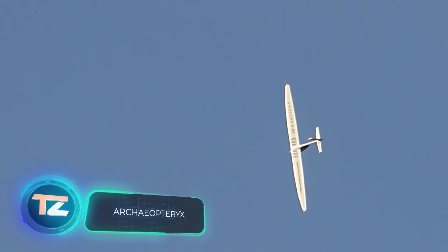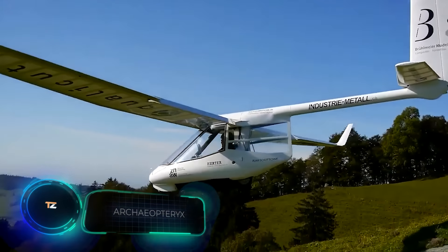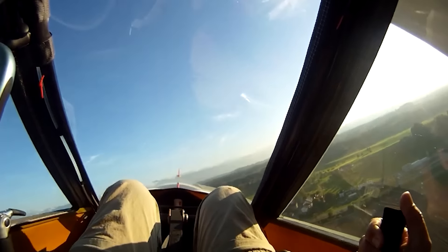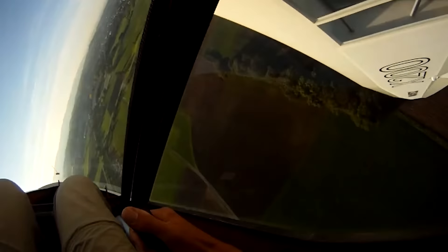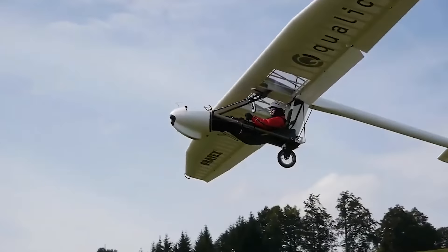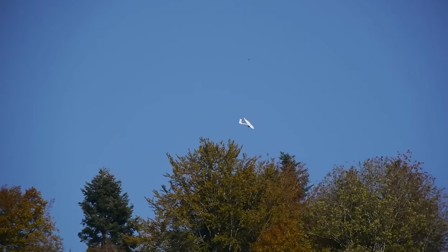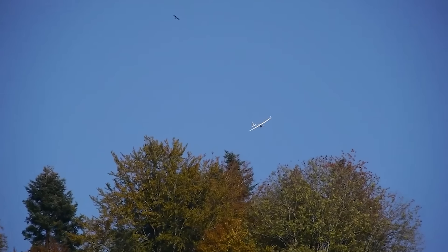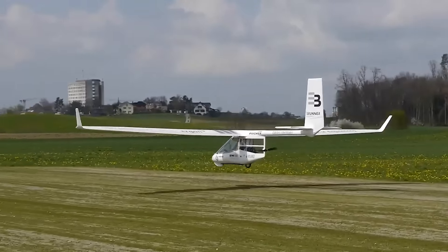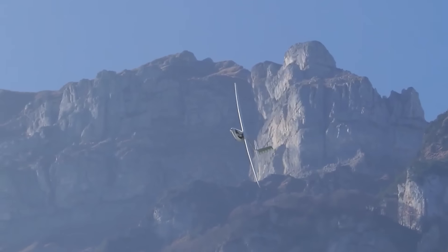The Archaeopteryx is so impressive that it can take off in low wind conditions with a little help from the pilot's feet. This remarkable vehicle was built in Switzerland and is now considered one of the lightest hang gliders in the world. It weighs just 54 kilograms. Its development started in 1998 at the Zurich University of Applied Sciences. Initially a research project, the glider eventually became a commercial success and has traveled the globe from Australia to Canada.